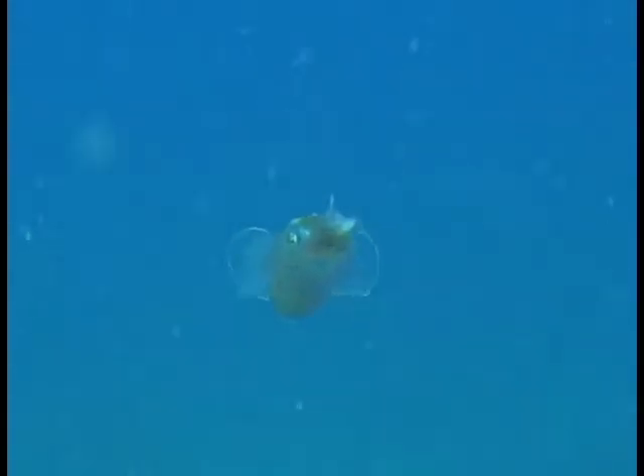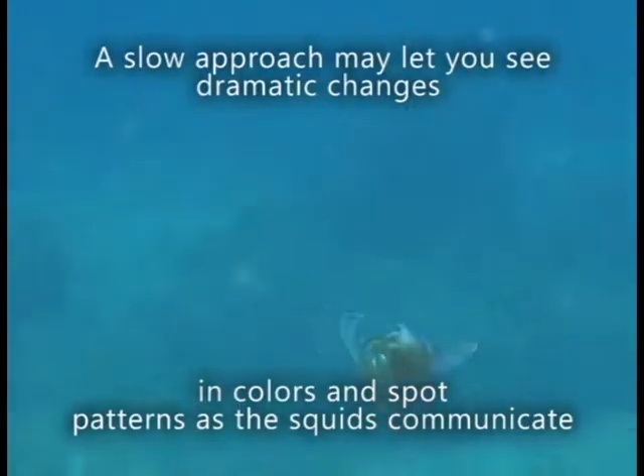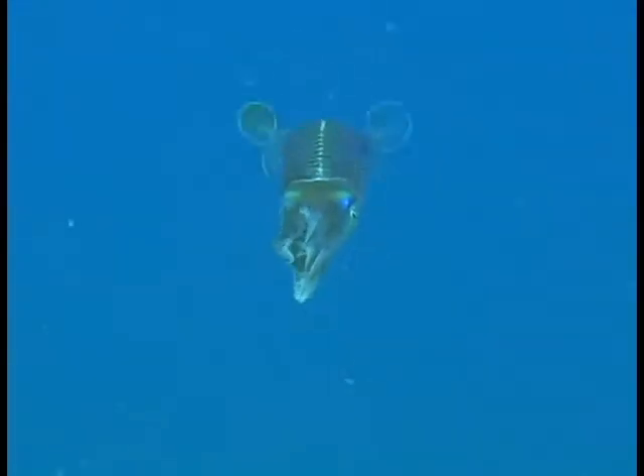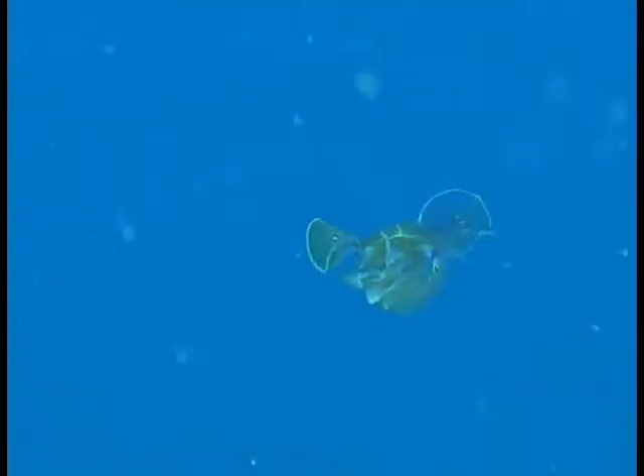Caribbean reef squid are wary creatures that often jet away when detected. A slow, unthreatening approach can sometimes get you close enough to see the squids change colors and dot patterns as they communicate with each other.